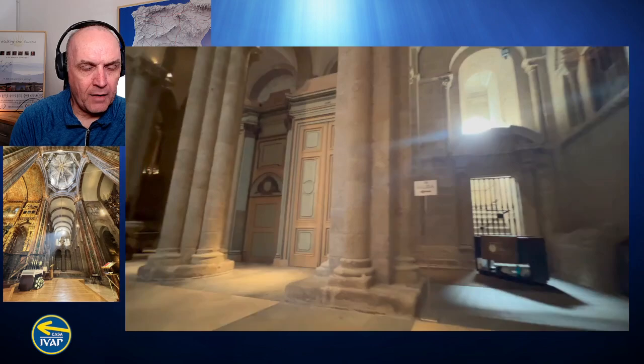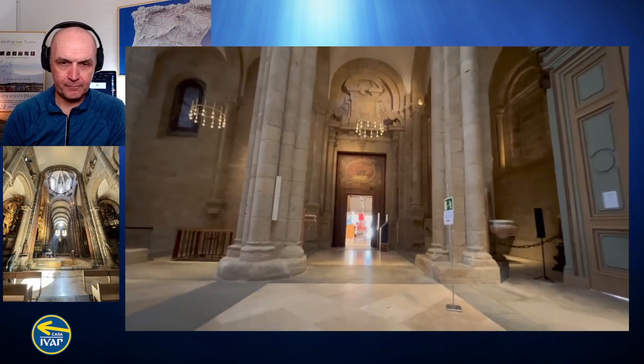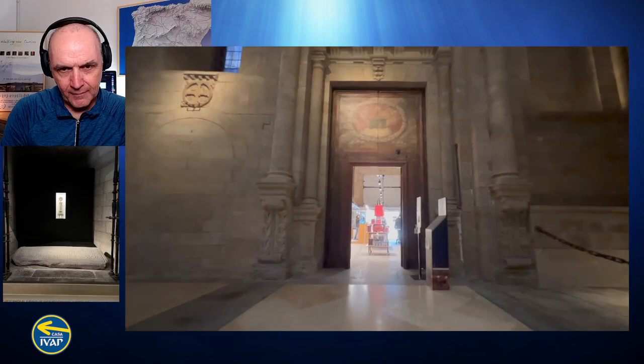Now we're almost done, and you can see the exit from the Cathedral is through the gift shop — as is the case with many touristy places now, you go through the gift shop so they can get some income. Anyway, I hope you enjoyed it. I'll try to make some weekly videos if we can find topics to talk about. Hope things are good where you are — take care.